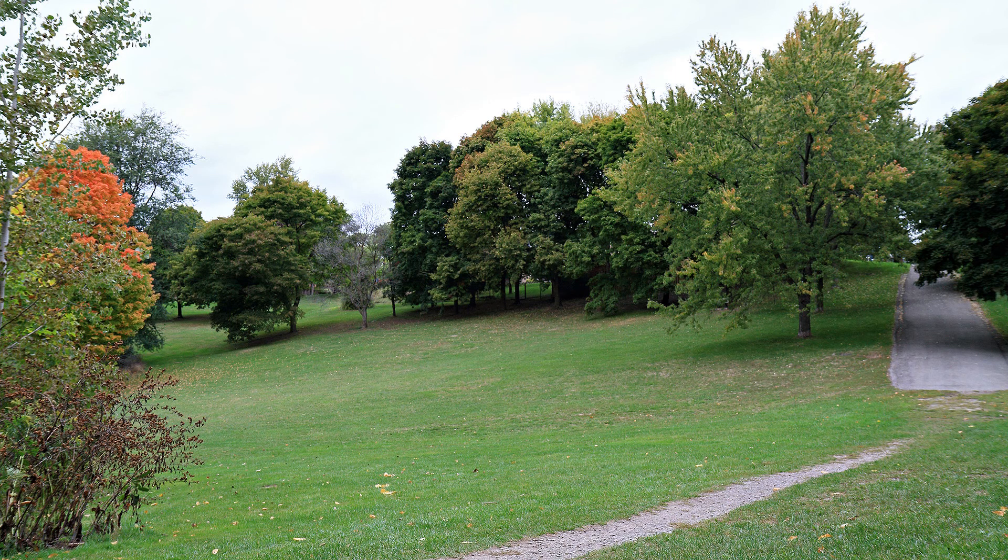On the other side of this tunnel, we reach Moccasin Trail Park. In one photo, you can see the rail line at the top of the embankment behind the trees — that's the Go Richmond Hill line again. And now to end this video, here are some more fall colour photos from Moccasin Trail Park. Enjoy! Thank you.